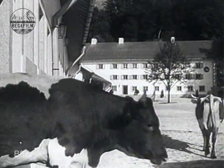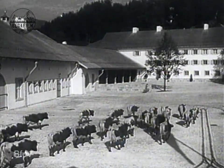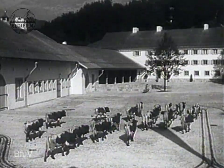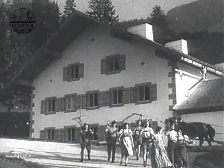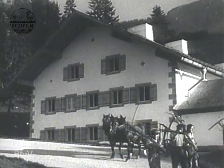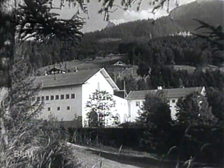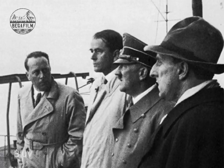In the course of the construction of the estate, an apiary was to be built in addition to an apple juice press house. Plans for this were drawn up by the architect Professor Roderick Fick, shown here on the right in the picture, who had already directed the construction of numerous other buildings on Obersalzberg.